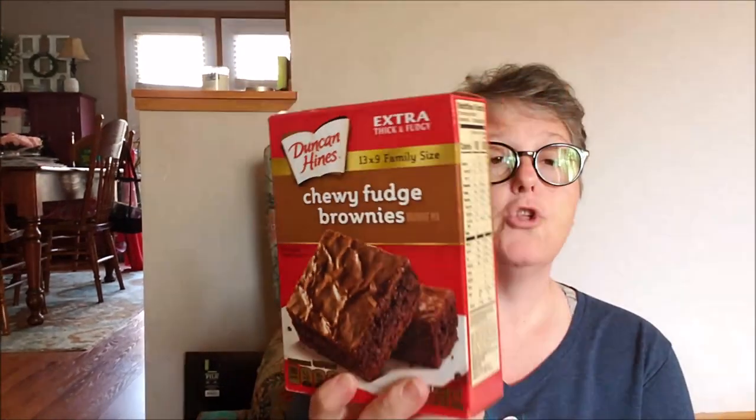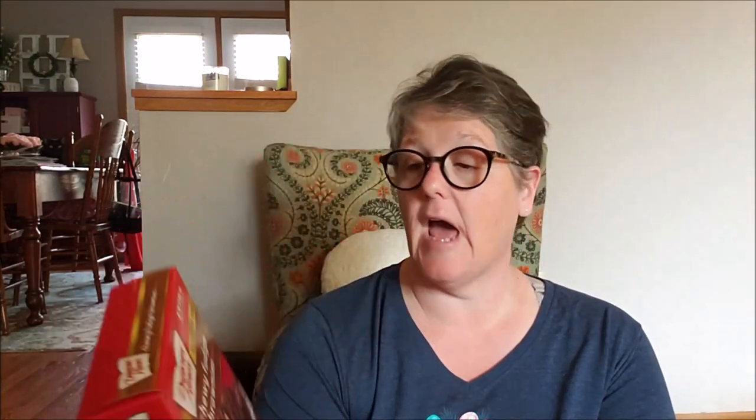I found two of these — chewy fudge brownies, extra thick and fudgy. I make something called a brookie: it is a brownie on the bottom with a chocolate chip cookie on the top and they bake together, and I make them in muffin tins. My coworkers love them. Wednesday, the 3rd of July, we're having a baking contest — kind of bring some sweets to work thing. So I'm going to make brookies because I've had some requests for them. So I grabbed two of these, which is a good price for a dollar for the Duncan Hines.